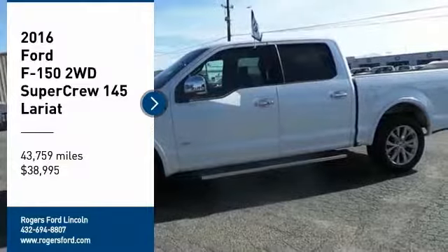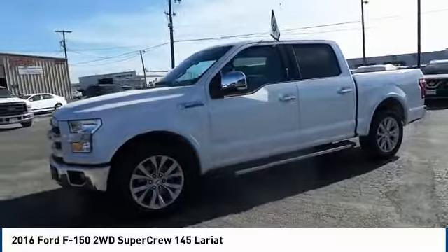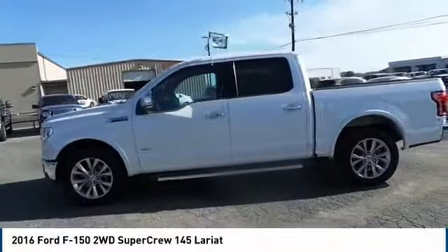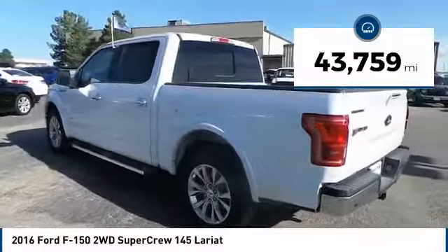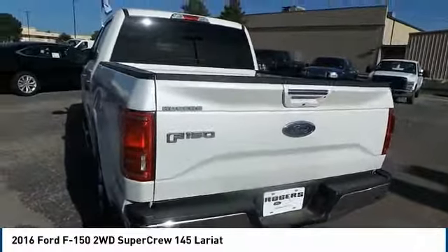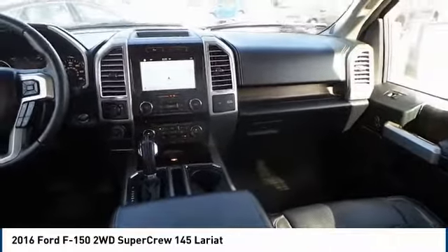Make a great choice today with the 2016 F-150. A Ford F-150 knows how to handle any situation. It's built to follow orders, no whining, and is priced below $40,000. This vehicle has less than 45,000 miles. If affordable style and reliability are what you're looking for, this vehicle couldn't be more perfect. Drive it today.